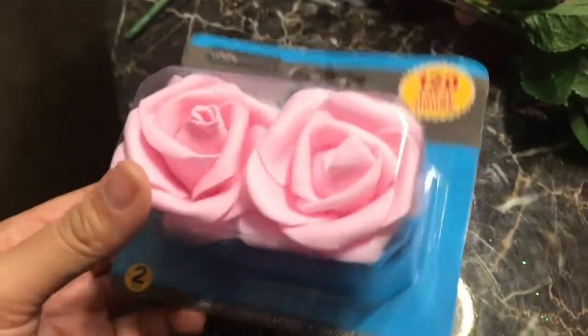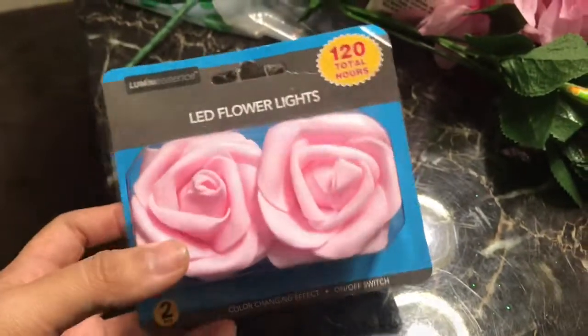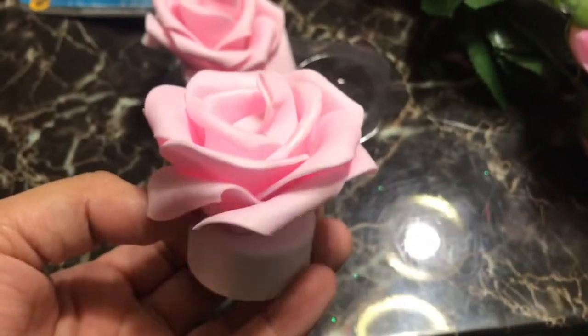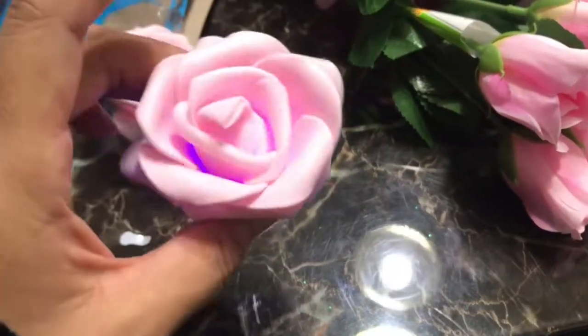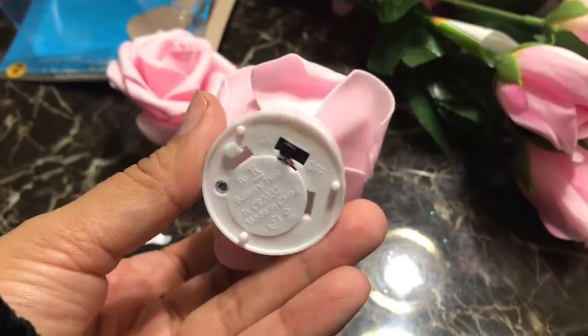Aren't they cool? I can't wait to see how these look — let me try them out. Here they are, they do change colors! Isn't that pretty? This is beautiful for centerpieces — you guys could put this in a mason jar or a vase and I think this would look really really pretty.